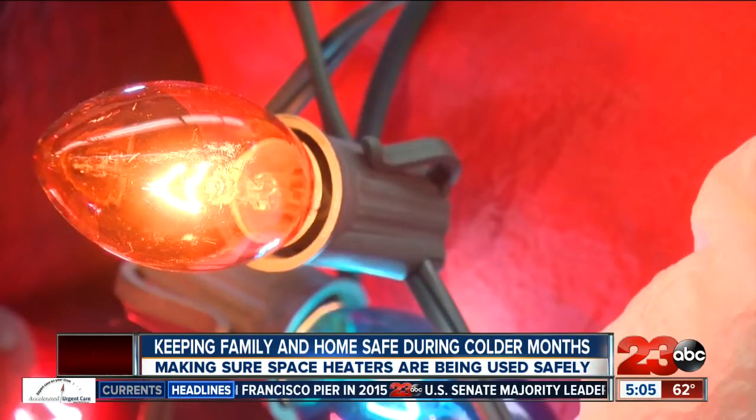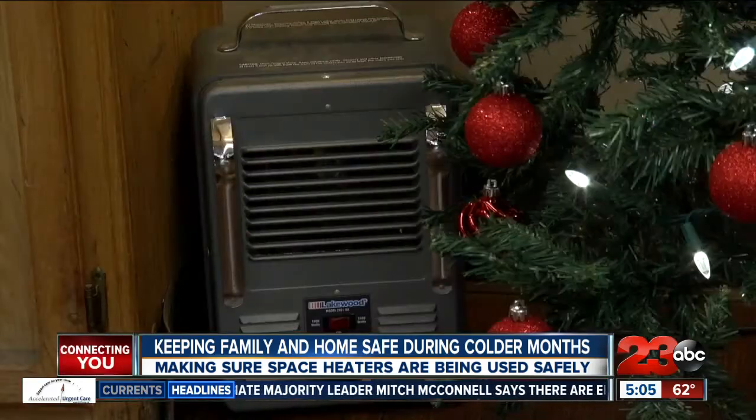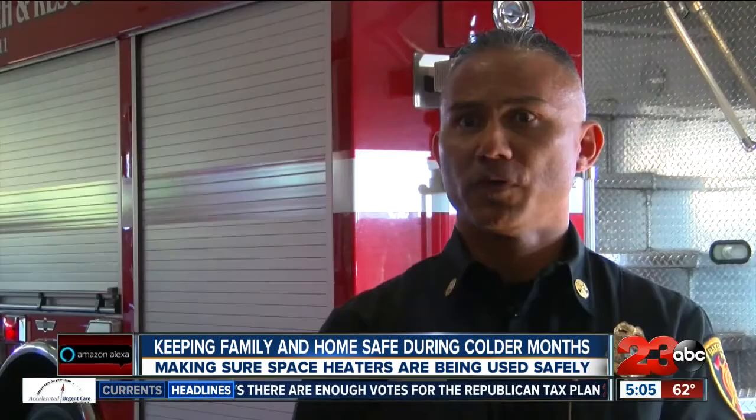With many families putting up Christmas lights both inside and outside the home, experts say don't overload outlets and be mindful of the type of extension cords and lights you use. If you're going to plug it directly into the outlet, you don't want to plug other things into that same outlet, because that could cause that circuit to heat up and maybe cause a fire within your wall or actually make your circuit breaker pop.